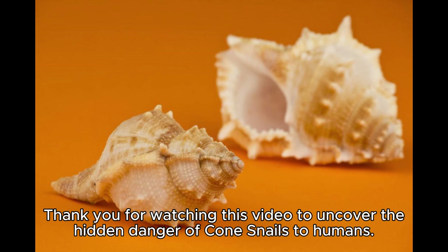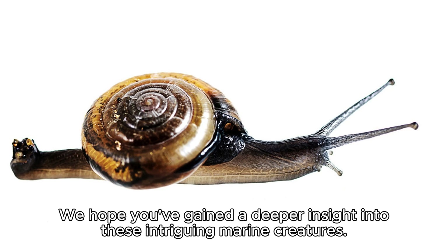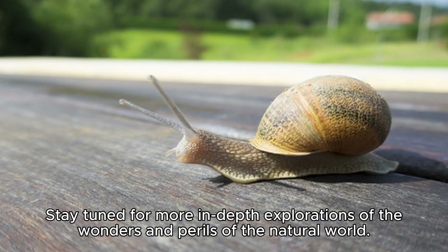Thank you for watching this video to uncover the hidden danger of cone snails to humans. We hope you've gained a deeper insight into these intriguing marine creatures. Stay tuned for more in-depth explorations of the wonders and perils of the natural world.